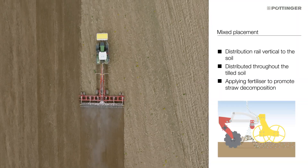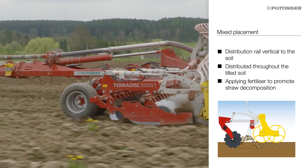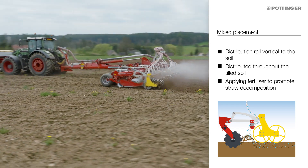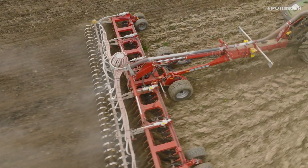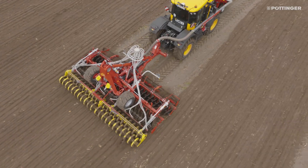To spread fertilizer or large seeds, the distribution plates are angled towards the discs. The material is then fed directly into the flow of soil so that it is mixed and integrated. Immediately covering the fertilizer with soil reduces emissions so that the fertilizer can be fully utilised.